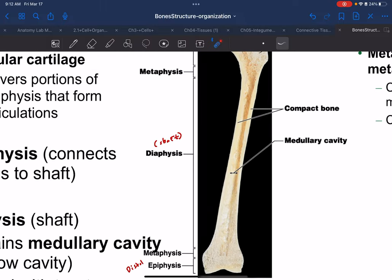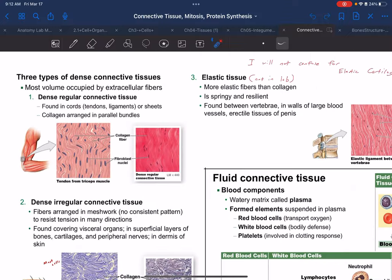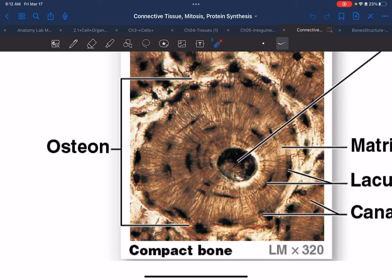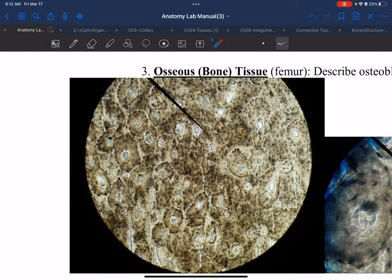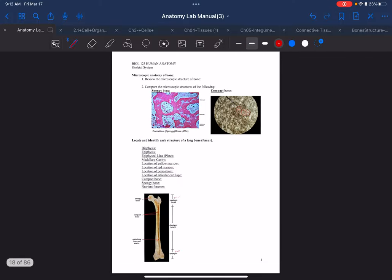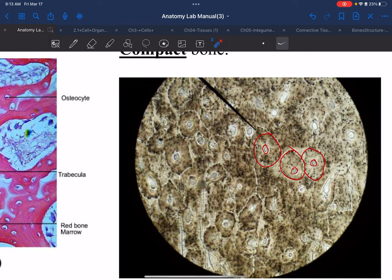You've already seen compact bone tissue, which you learned about in the connective tissue chapter. It was pictured under the microscope and should always be labeled as compact bone, because there are two types of bone tissue.